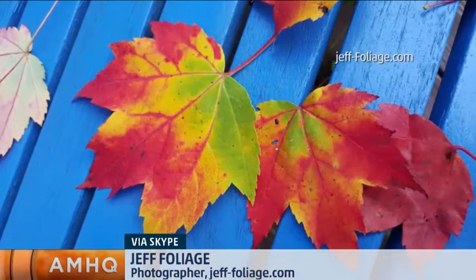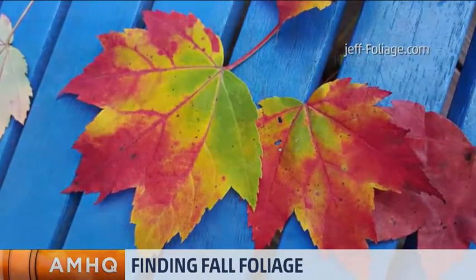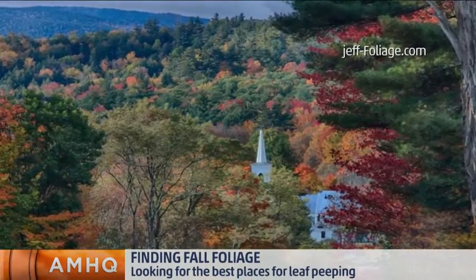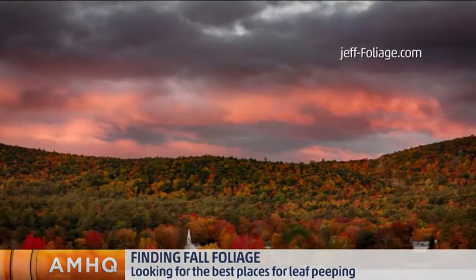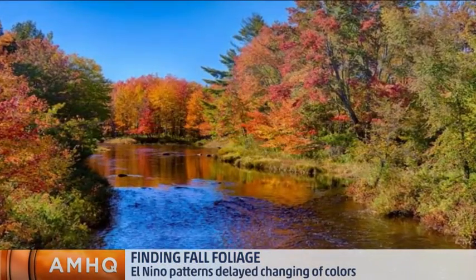It did bring down a fair amount of the leaves. Way up north though — Franconia Notch, up in the Green Mountains, the northern higher elevations — I've been seeing pictures all morning on Facebook and Instagram of people photographing trees with lots of fall color on them and snow on the ground. It's been really beautiful.